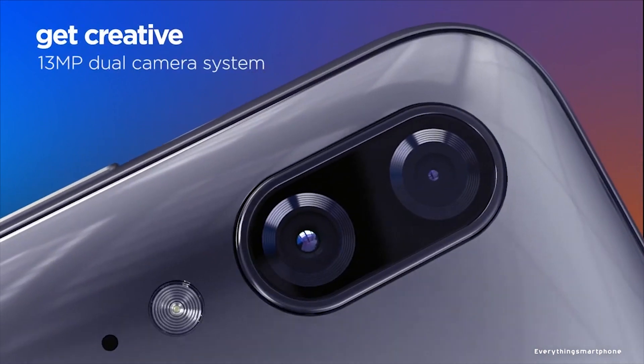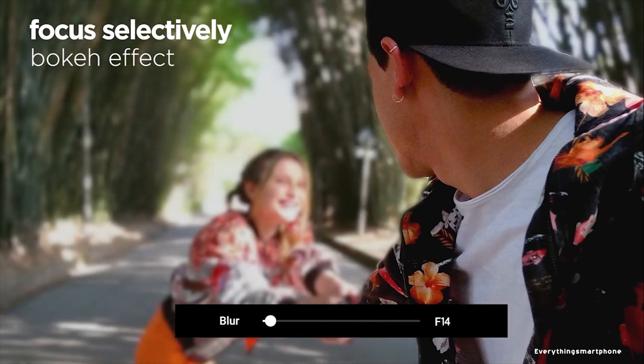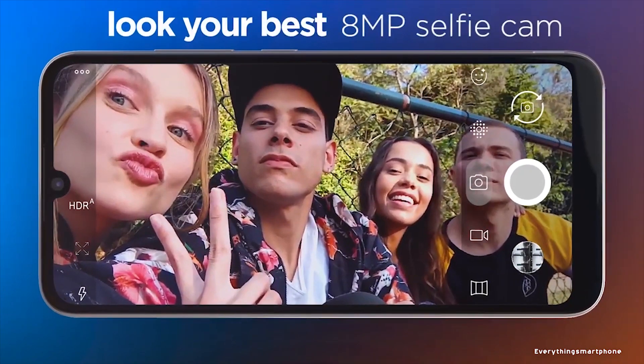For the main camera, the Motorola Moto E6 Plus has a dual camera setup on the back: a 13MP main shooter with f/2.0 aperture and a 2MP depth sensor lens with f/2.0 aperture. On the front side, it has an 8MP selfie camera with f/2.0 aperture.